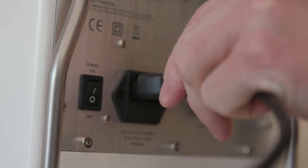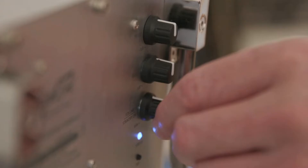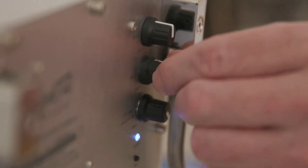It's simple to use, with none of the fussy complexities that audiophiles typically have to deal with, and it sounds absolutely incredible.